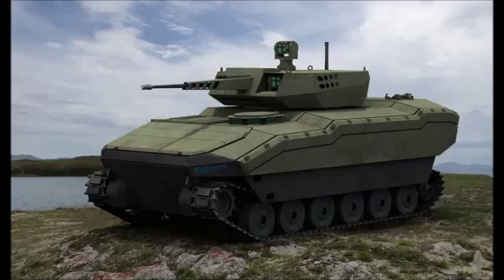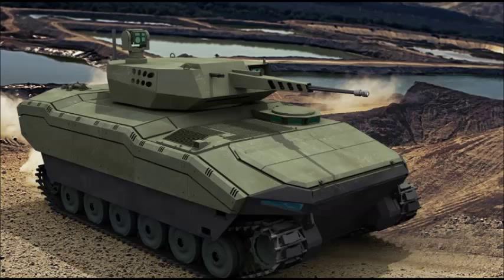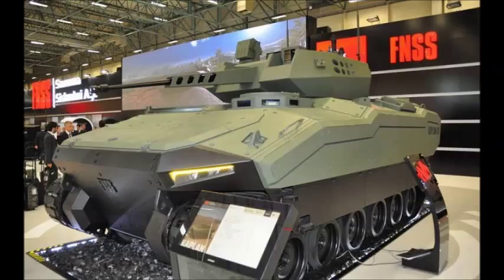At the recent IDEF conference in Istanbul, Turkey, FNSS revealed their new Kaplan 20 IFV. The 20-ton vehicle is a working prototype and trials are planned to begin later in 2015. Although not created for a current Turkish military requirement, Turkey is expected to be in the market for a new IFV in the near future.